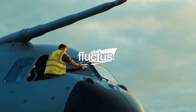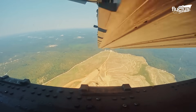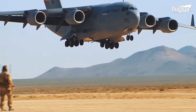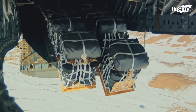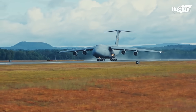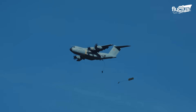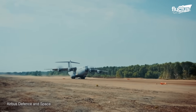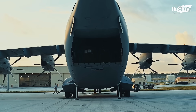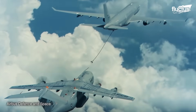Hello everyone and welcome back to the Flectus Channel. Military operations always require transport aircraft capable of supplying cargo efficiently and quickly. This is why new aircraft of this type are constantly being developed, always seeking to improve various aspects such as cargo capacity or reduction in fuel consumption.